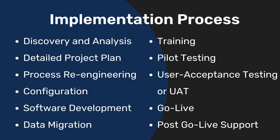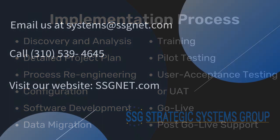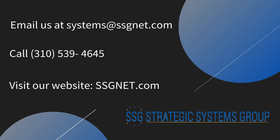That pretty well covers our implementation process. As a summary, here are the major steps we described for an ERP systems implementation, including Microsoft Dynamics 365 Business Central. To learn more about how we can make your implementation successful, please visit ssgnet.com or call 310-539-4645.